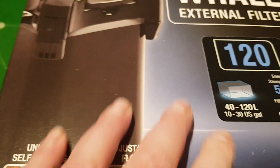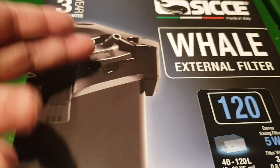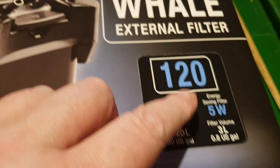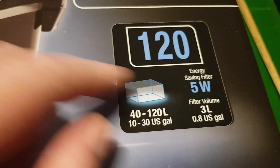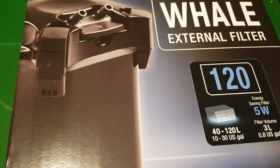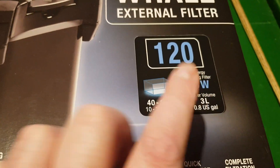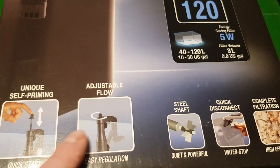Right, very quick haul video — it's a food haul, but this came as well so I thought I'd tag it on at the front. It's the Whale external filter and it only uses 5 watts. It's relatively small but it'll do a good job as supplementary filtration, and for that kind of wattage, excellent — because the one before it was 18 watts.